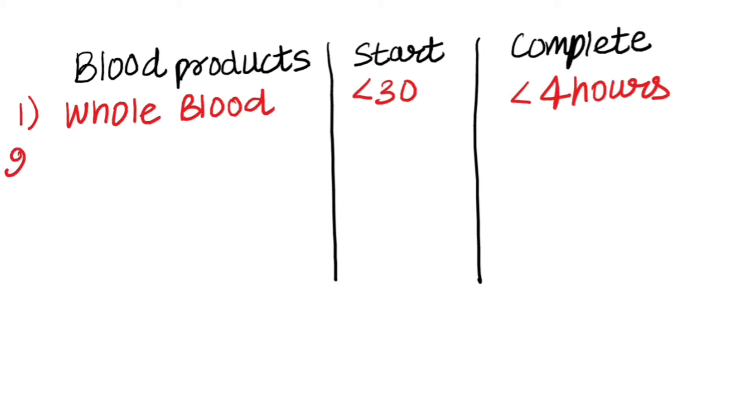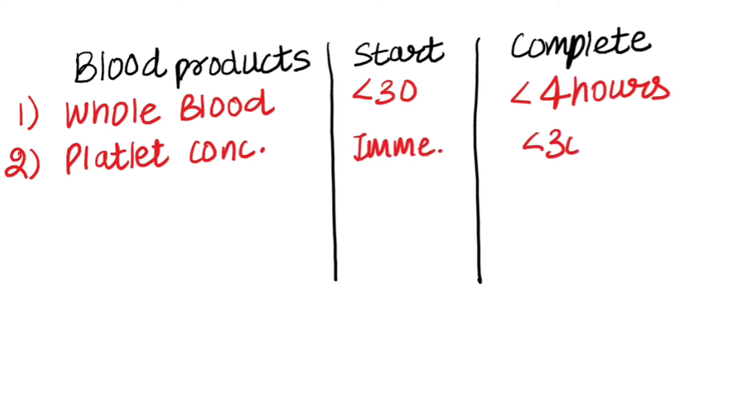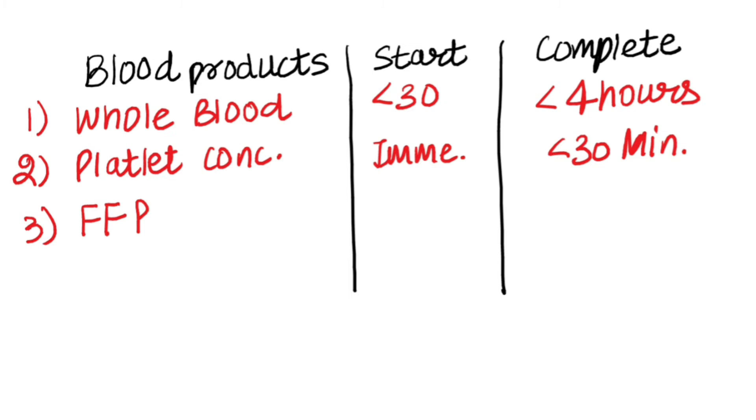Next is platelet concentration — transfusion should start immediately and should be finished in less than 30 minutes. The next blood product is FFP, which is fresh frozen plasma. It also starts immediately and should be completed within 30 minutes.